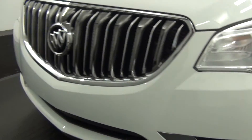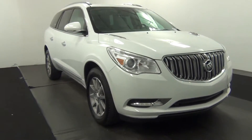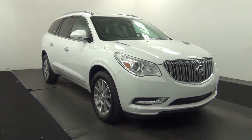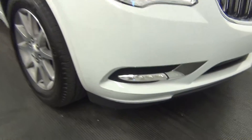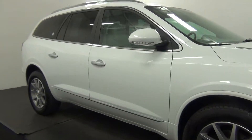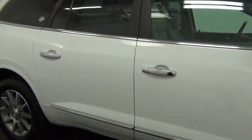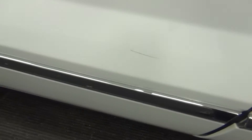Chip here. Scratch here. Let's go for marks here. Chip here. Scratch here.